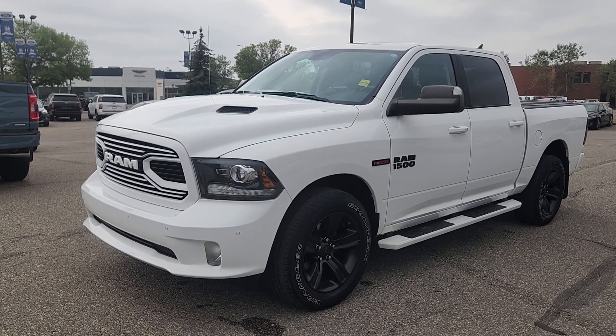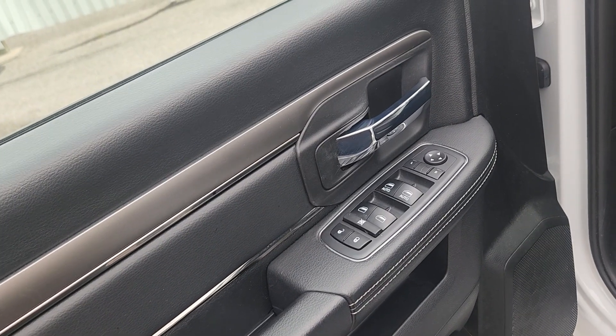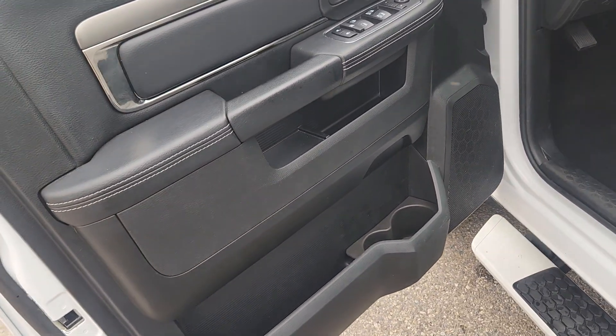Features of this Ram include keyless entry, remote start, and tow mirrors. On the driver's side door you have power locks and windows with storage and cup holders underneath.